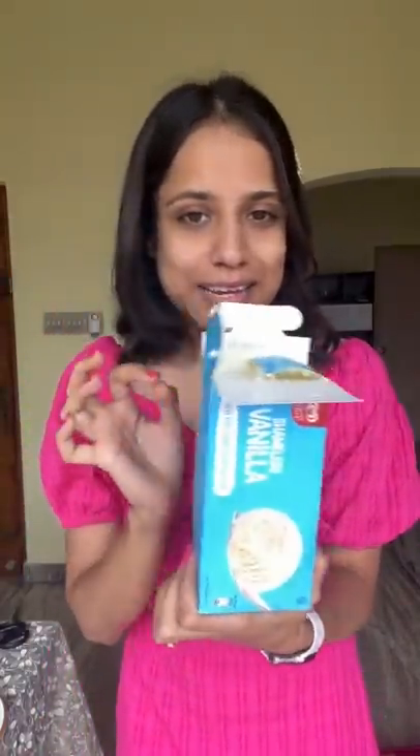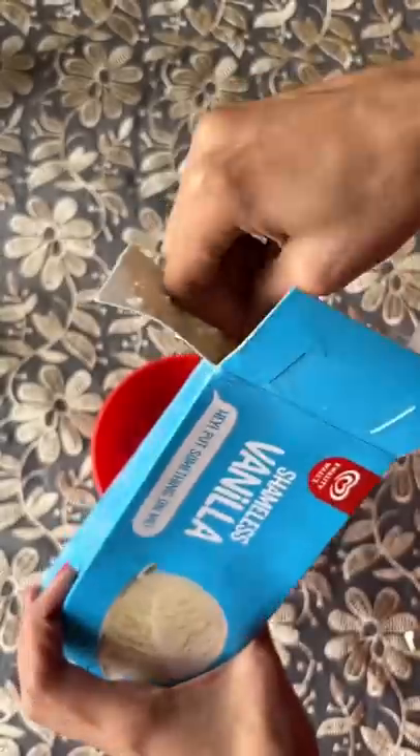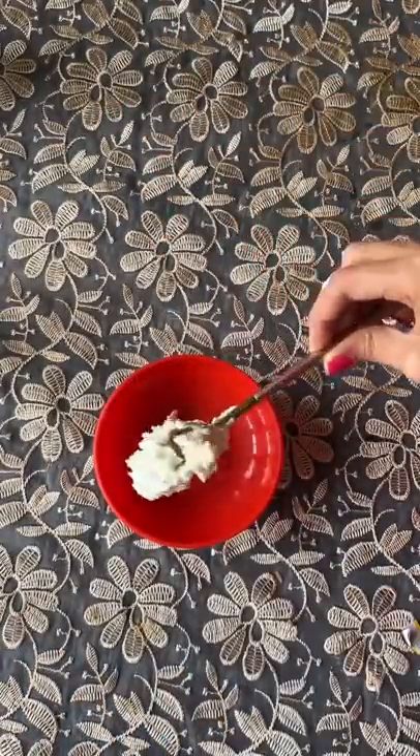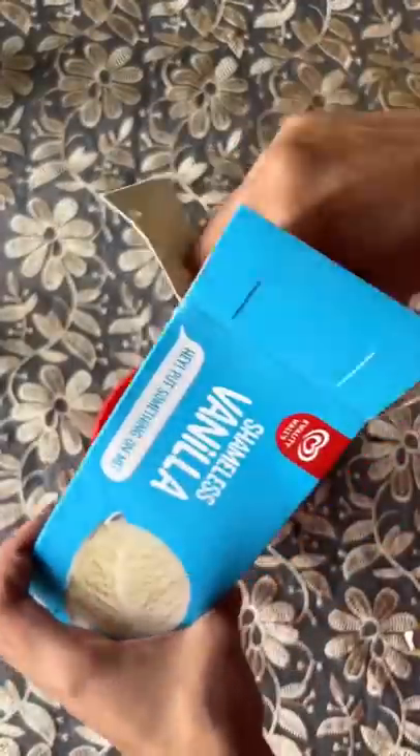I left my vanilla ice cream in the fridge instead of the freezer, and look what happened. I took this out and look at the texture of this. I know this looks very weird.